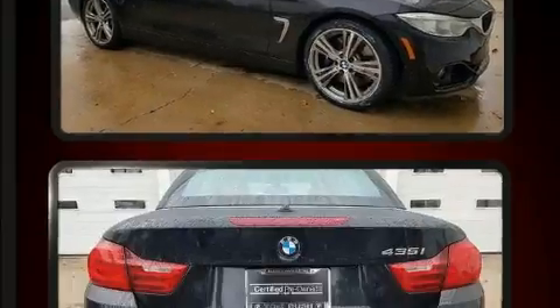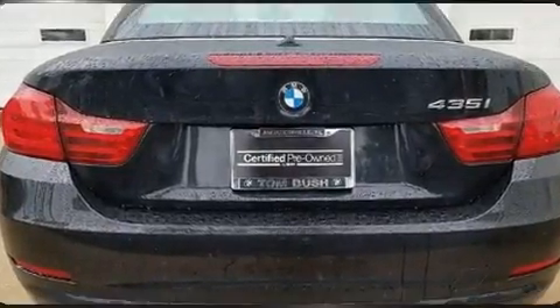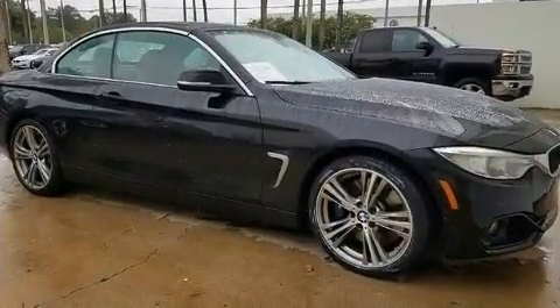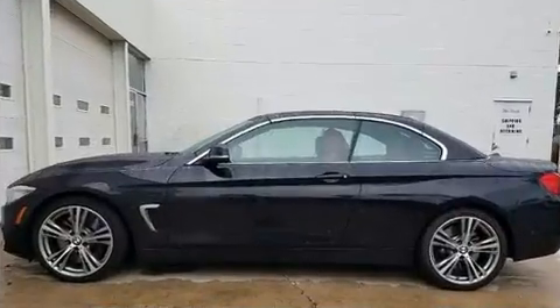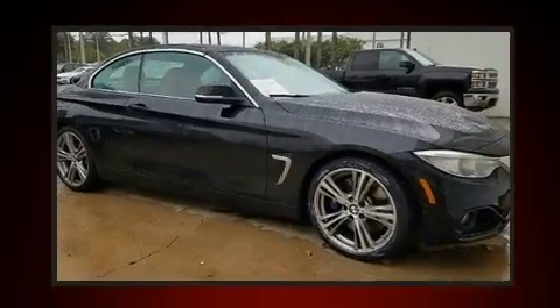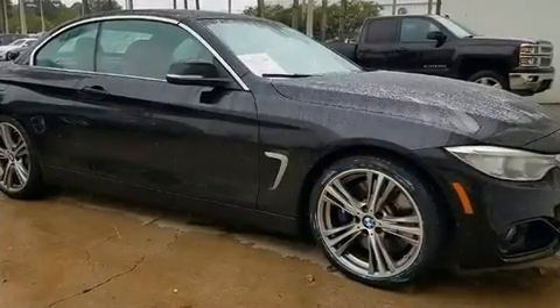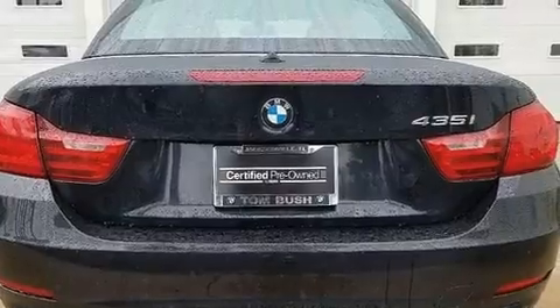BMW made sure to keep road handling and sportiness at the top of its priority list. Smooth gear shifts are achieved thanks to the three-liter six-cylinder engine, and for added security, dynamic stability control supplements the drivetrain. Turbocharger technology provides forced air induction, enhancing performance while preserving fuel economy.